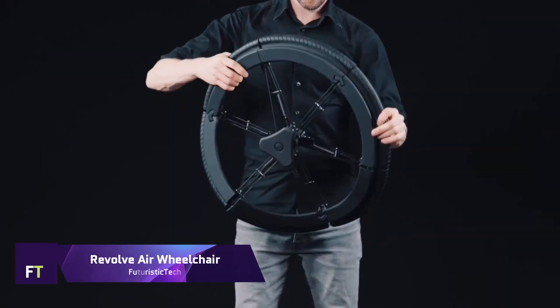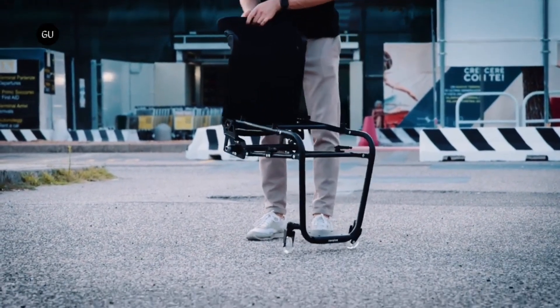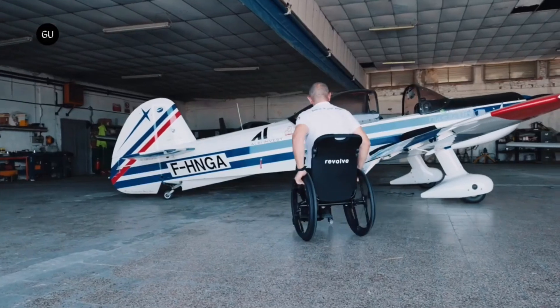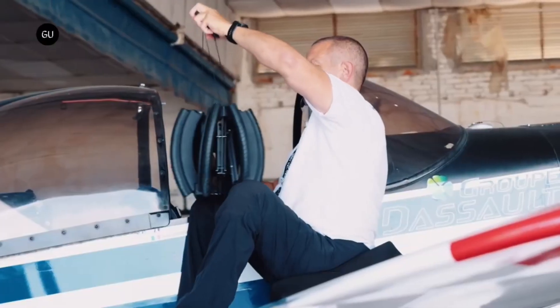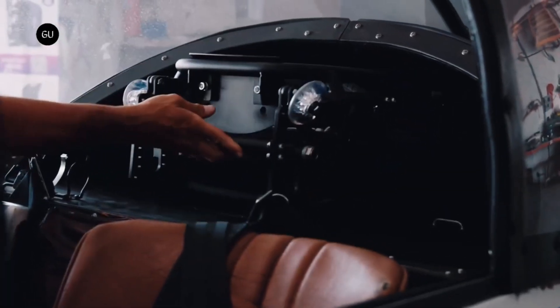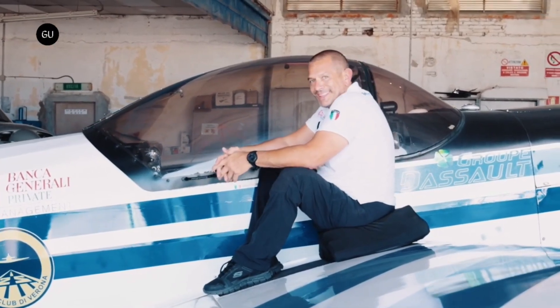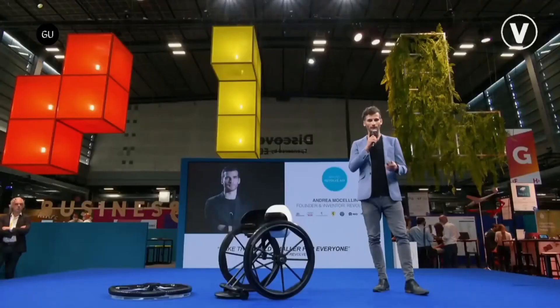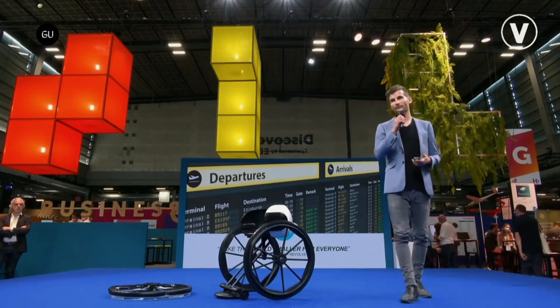Revolve Air Wheelchair. Revolutionizing mobility, the Revolve Air Wheelchair gives wheelchair riders unmatched ease of movement when traveling. With its innovative folding mechanism, it can be compressed to a size that airplanes can accommodate as cabin luggage — a reduction of 60%. Like the ribs of an umbrella, the chair's 24-inch wheels can be folded. With an Italian origin and Dutch engineering, the Revolve Air is an 8-year creation that has been painstakingly handcrafted with an eye for detail. It can hold up to 100 kilograms, though the chair itself is only 7 kilograms and the wheels are 3.8 kilograms each.